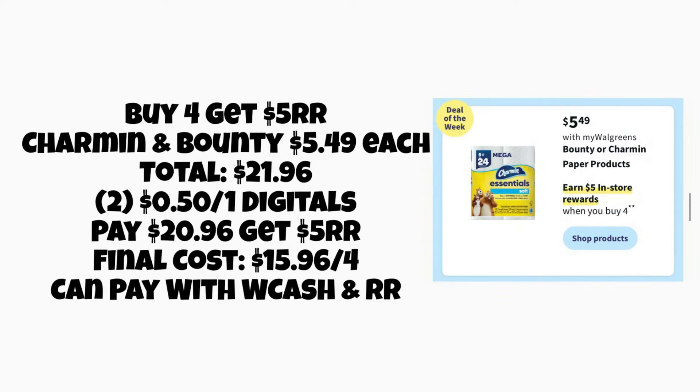Next, we have buy four, get a $5 register reward. Hopefully we'll get some good coupons, but right now it's only showing about 50-cent coupons. If we grab Charmin and Bounty at $5.49 each, four will total $21.96. With two 50-cent digital coupons, we'd pay $20.96 and earn back a $5 register reward, making it $15.96 for all four products. If we get $1 digitals, it'll be a little better.